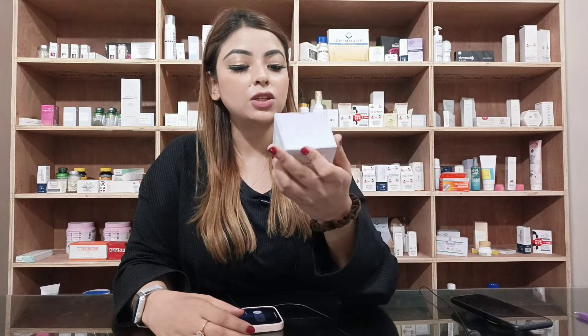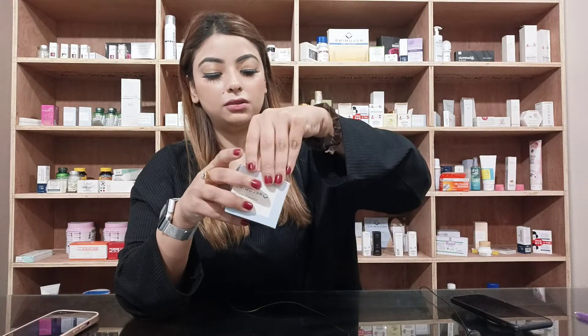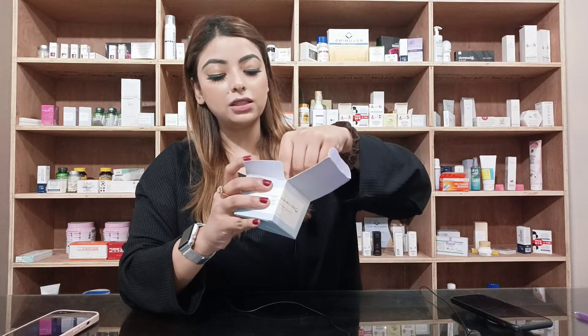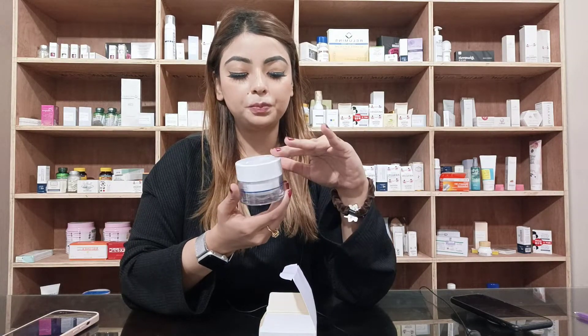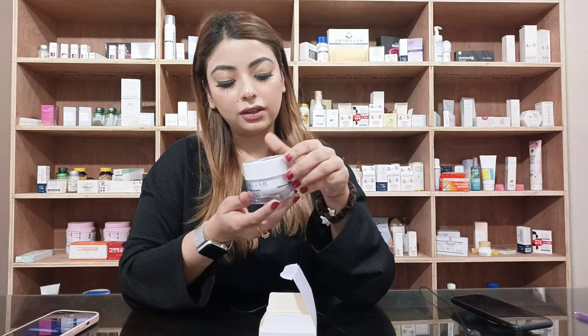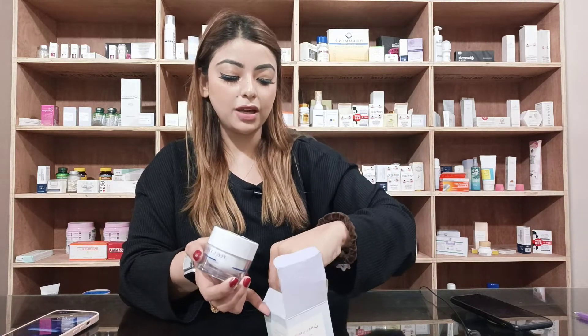This cream is made in the USA — Relumance Advanced White Cream. I am going to explore the box. This is a light purple color box with a plastic wrap. This is a cream in a glass jar. And this is a cute spatula.